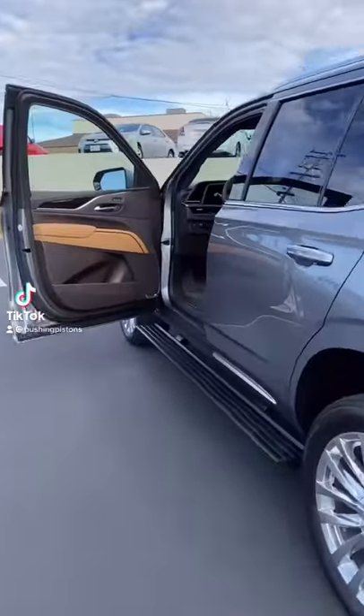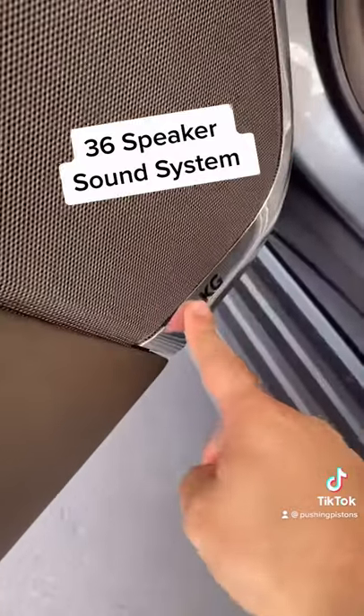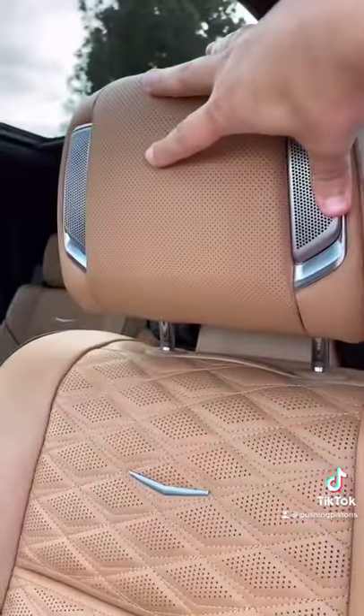Guys, the craziest feature on this Escalade is the fact that it has 36 — yes, 36 — speakers as part of the AKG sound system. That includes some on the ceiling, some in the headrest, some on the A-pillars, and some across the entire dashboard.